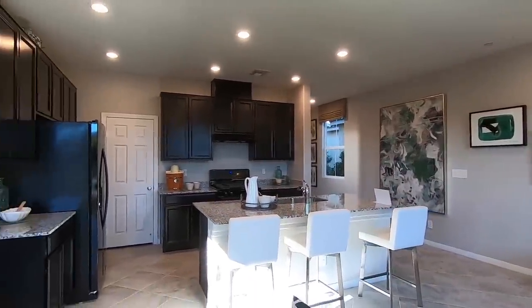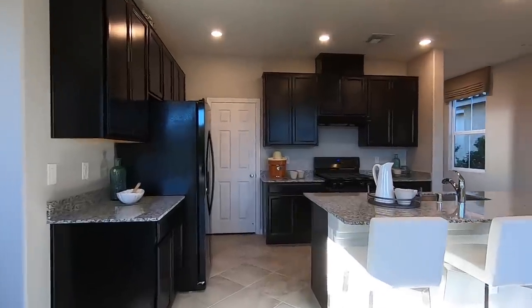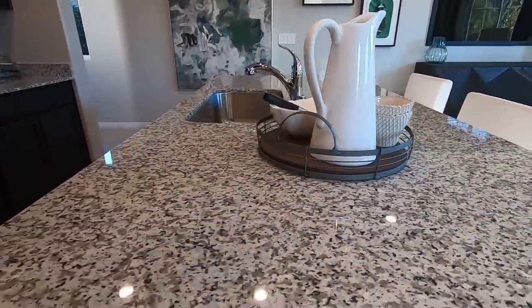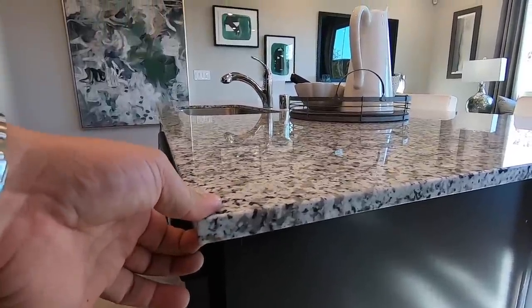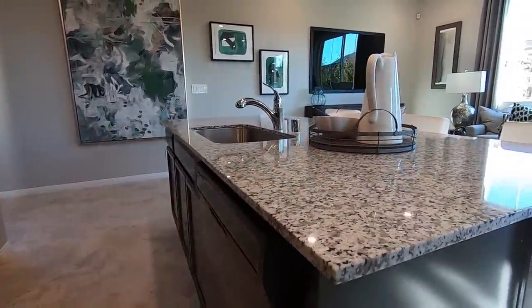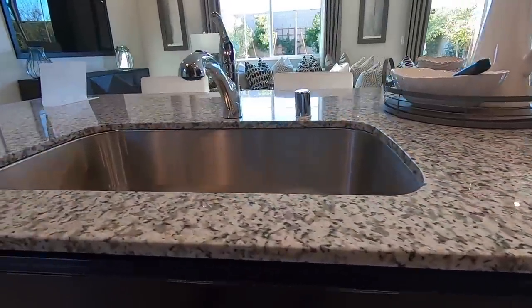We have nine-foot ceilings here — I believe the nine-foot ceilings are an upgrade. Let's start off with the kitchen. This granite right here, I believe this is the standard granite that comes with it. This is only a half-inch straight edge on the granite; you can do an inch and a half but it will cost you — that would be an upgrade.